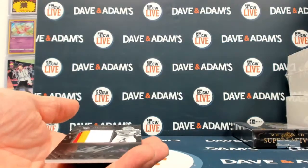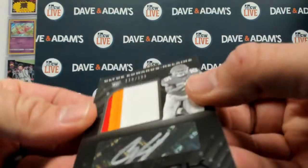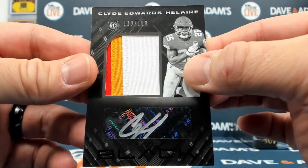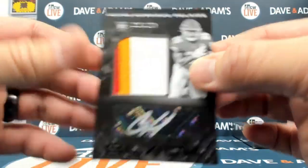You said this was your first box? How about a Clyde Edwards-Helaire three-color patch auto out of 199. Excellent stuff, man. Good stuff.